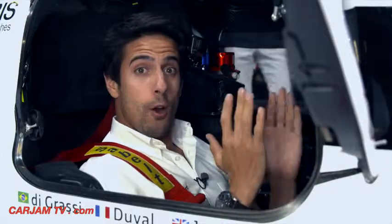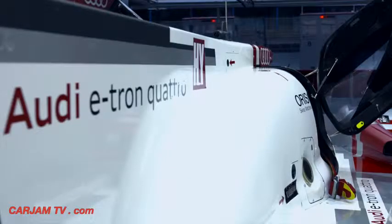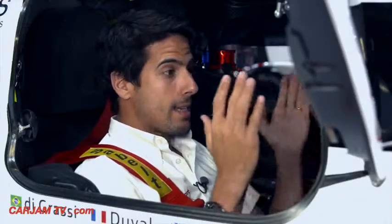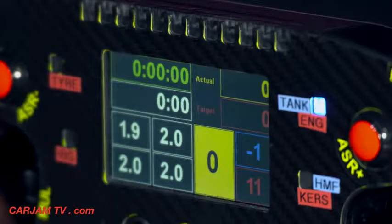We are here at the cockpit of the R18 e-tron Quattro. It's more than my desk — it's an extension of my body, really. I can control the whole car. Basically, all the thousands of sensors in the car are sending information through a computer into this small display.